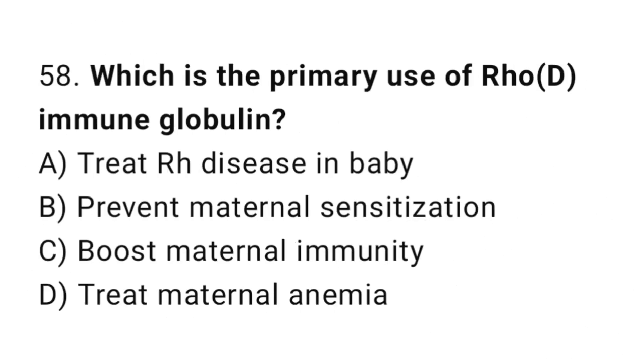Question 58. Which is the primary use of Rho-D immunoglobulin? The right answer is B: prevent maternal sensitization.